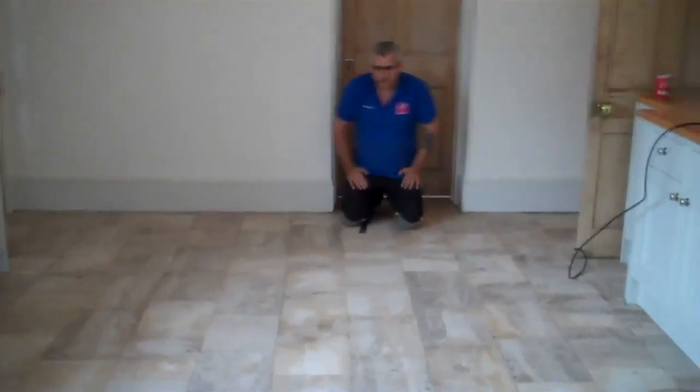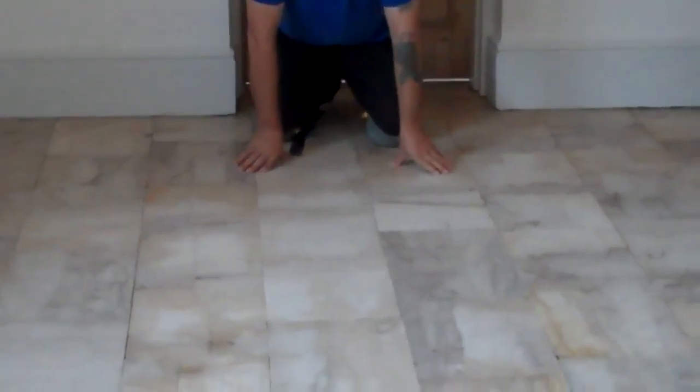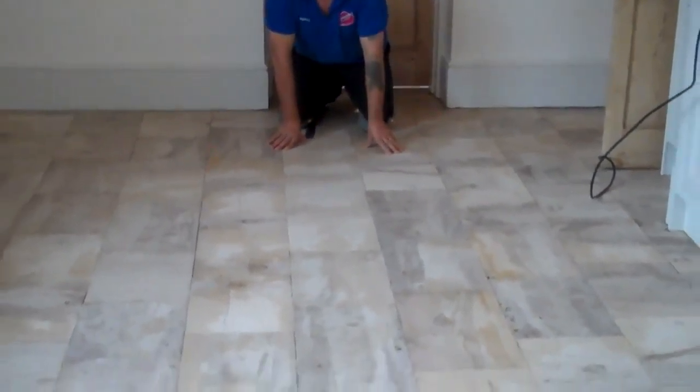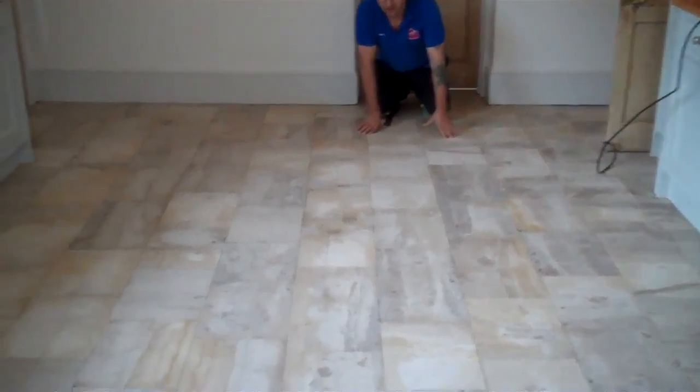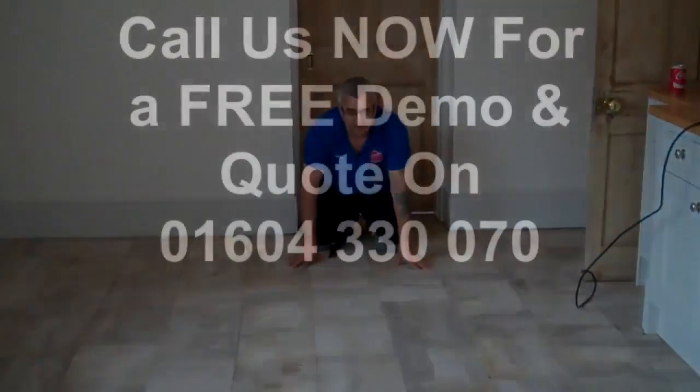We've just finished restoring, ready to be sealed. As you can see, the big difference on the floor — now we come on with the natural colors and aged character. This is how it should look: nice, beautiful old limestone floor.